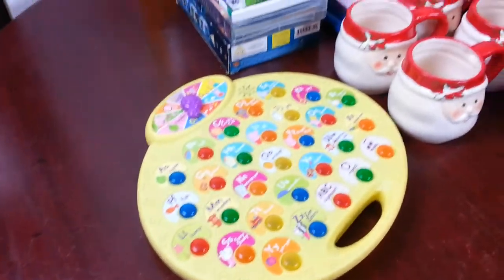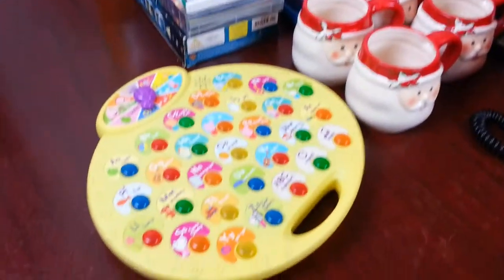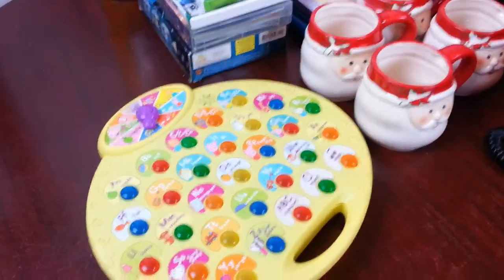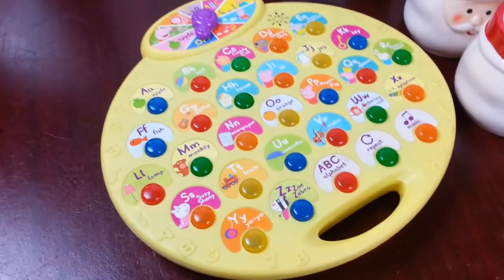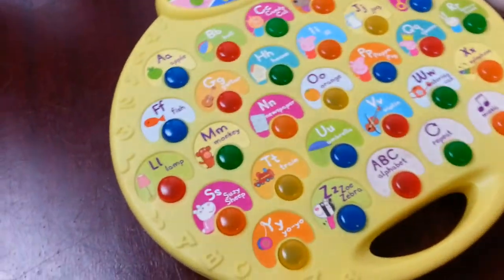Hi everyone, another video on Sunday car boot sale pickup. It was a good Sunday. I was reluctant to take too many things because I had a lot of stuff to list yet, so I'm just going to show you quickly what I picked up this Sunday, the 11th of December 2016.